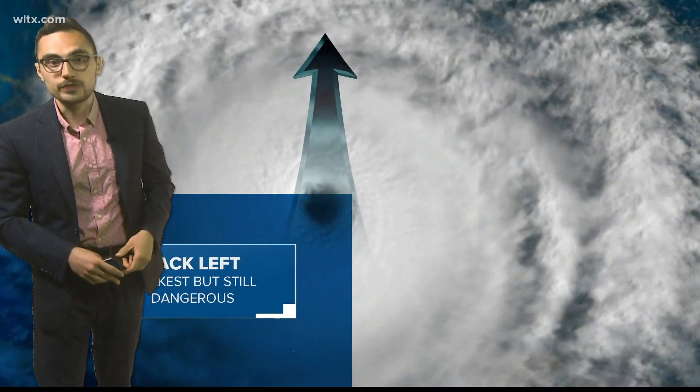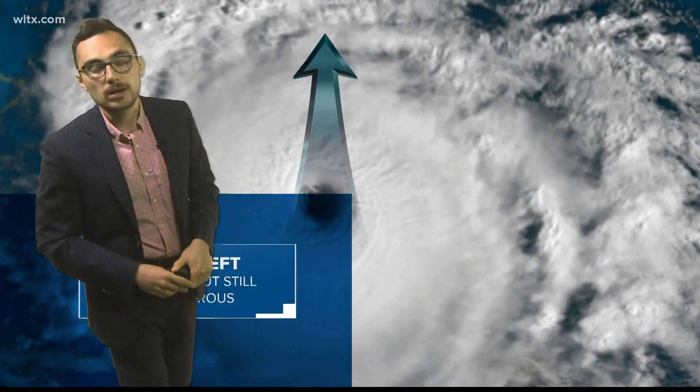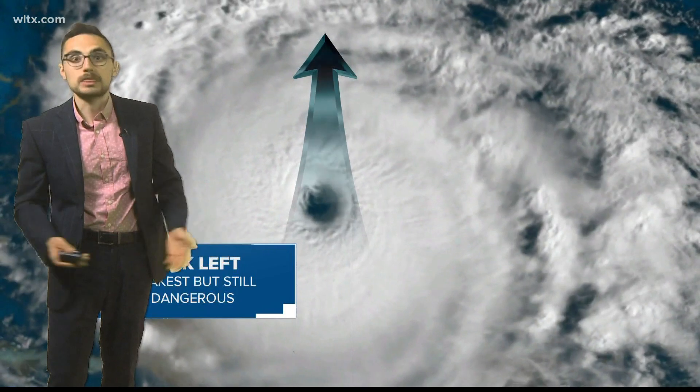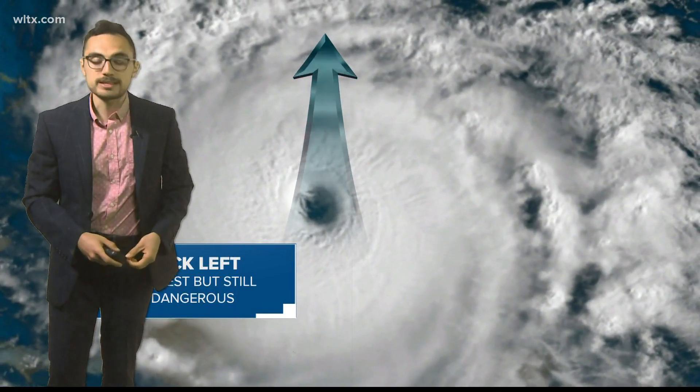Of course, the front right is also the worst for storm surge, because you're going to have all of the wind piling the ocean water up against land. So certainly no great place to be during a hurricane, but those are the worst. I'm meteorologist Alex Kalania.